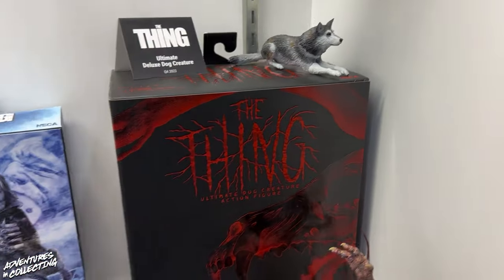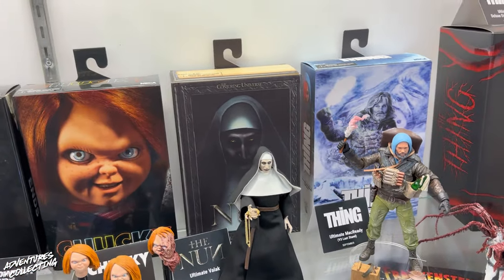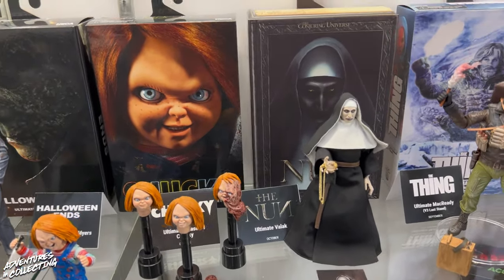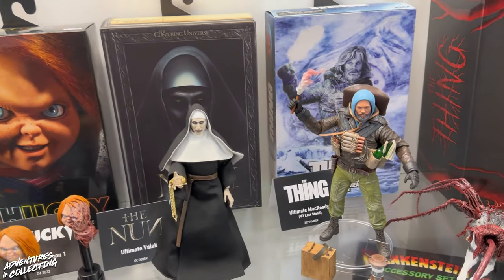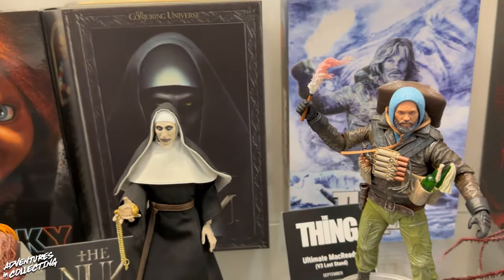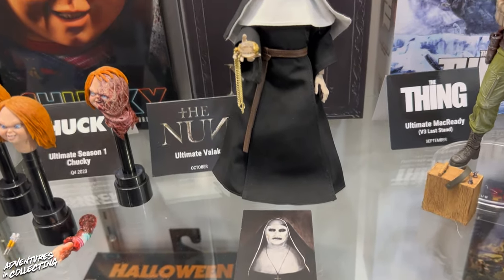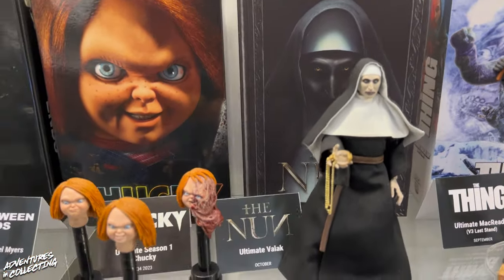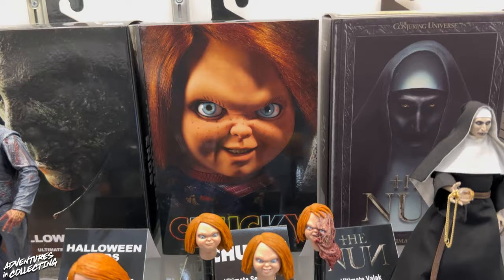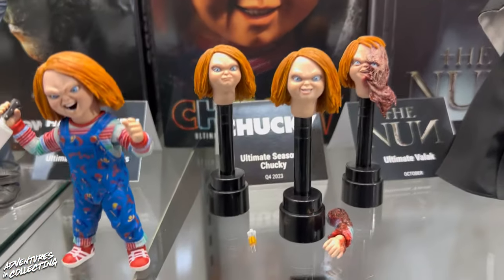Moving on down to the left — these are actually in stores now. The Nun and Chucky are starting to show up, and the ultimate MacReady is part of that last wave of the Target Fall Geek Out. These are all already in stores or just now starting to appear, so you can pick them up. I always tell people if they have problems finding them at their local Targets or local collector stores, there are tons of groups online for collectors helping collectors.